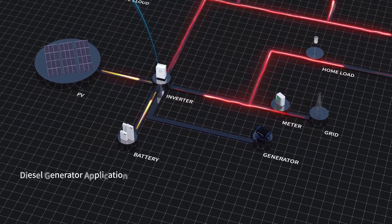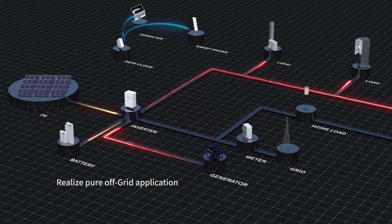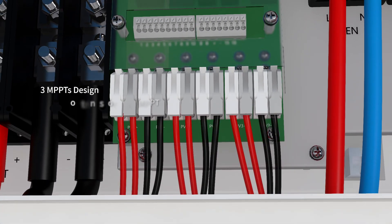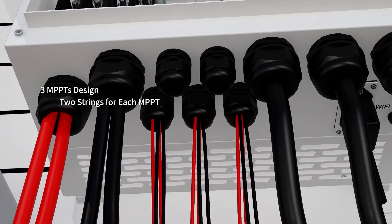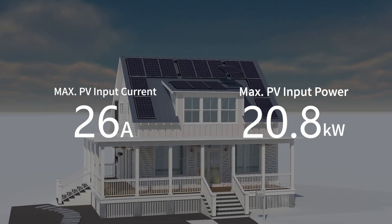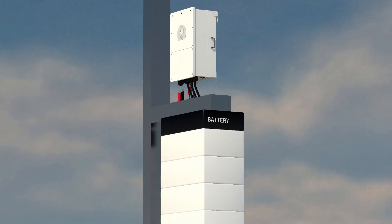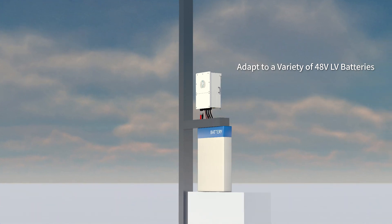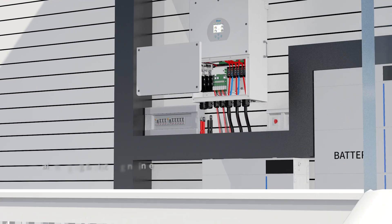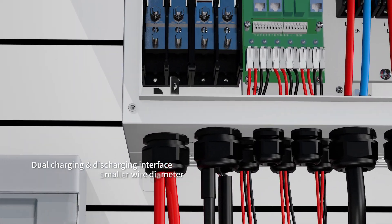It supports power supply through PV, grid, and generator. The 3-channel MPPT design allows each channel to connect with two strings, with an MPPT current of 26A. It is compatible with a variety of 48V low-voltage batteries.